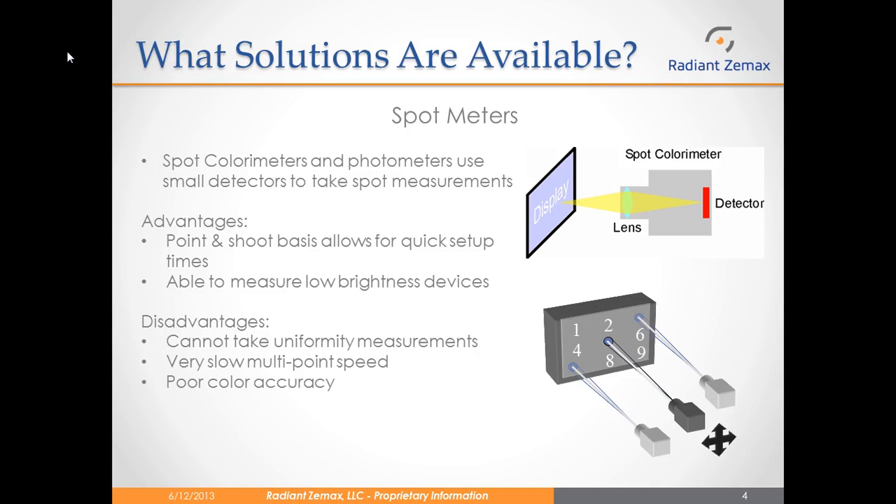Traditionally, manufacturers of any type of illuminated device utilized human inspectors to inspect for uniformity in brightness and color of the device. This was not a cost-effective solution, as you had to pay to train the inspectors and pay them to stand on the assembly line. They began using spot meters, including spot colorimeters and spot photometers, which use small detectors to take spot measurements. The advantage of spot meters is that they have a point-and-shoot basis, which allows for quick setup time and quick single point measurements. But the disadvantage is that they cannot take uniformity measurements because they can only measure one point at a time, and measuring multiple points is very slow because you have to move the camera each time.